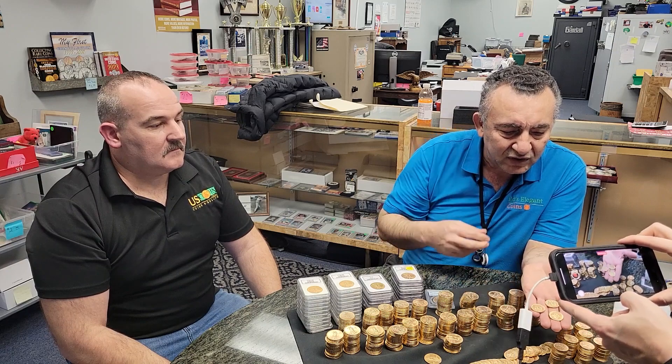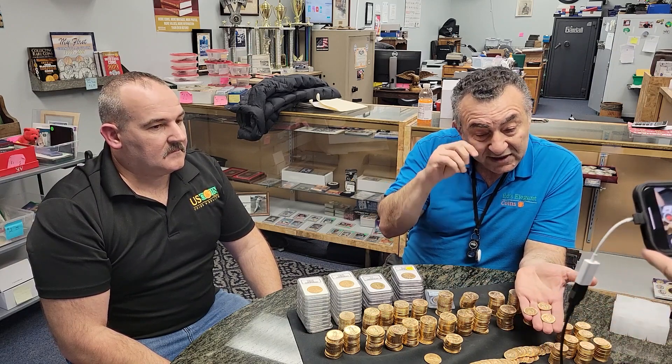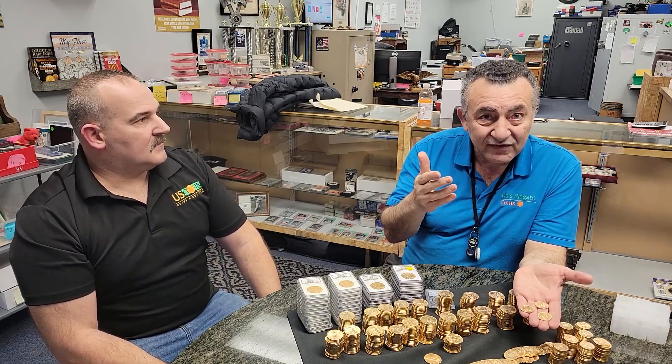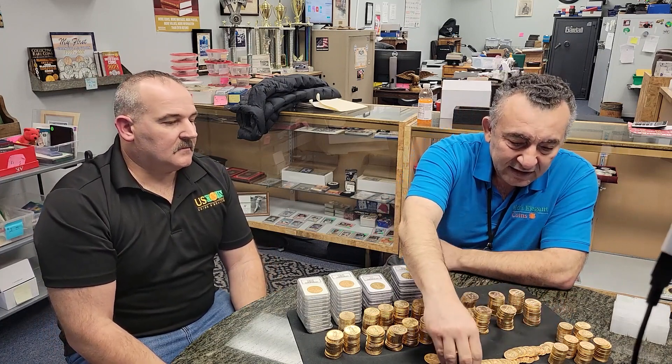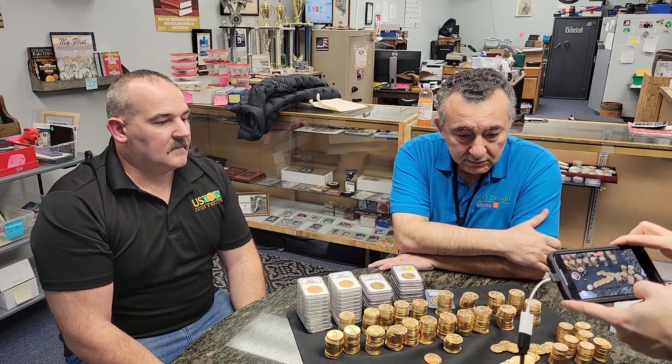In the previous video we showed that it really doesn't matter if you hold them — we're professional enough that we know how to handle the coins. The quality is what it is; it doesn't make a difference to grade them or not. They are what they are: lightly circulated.